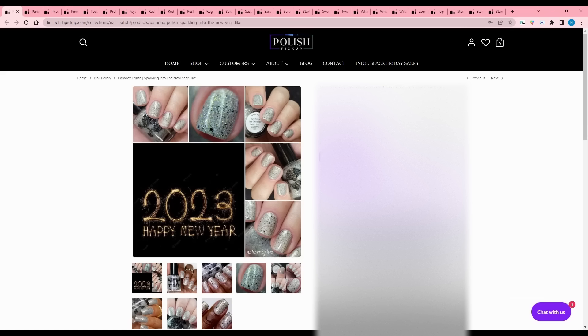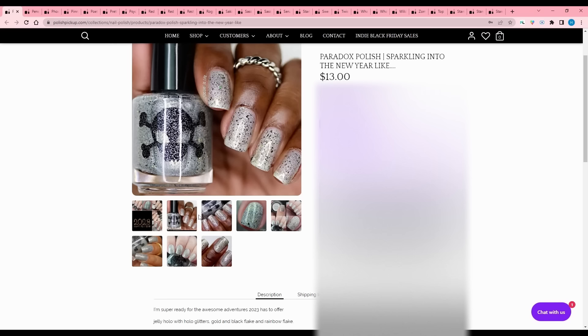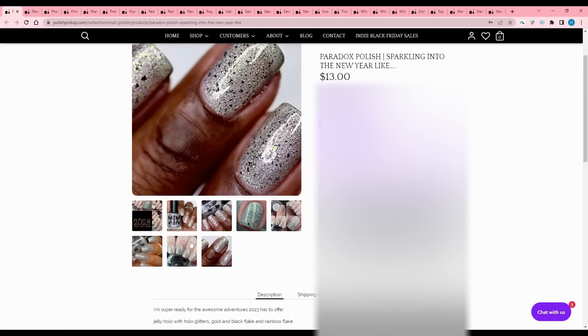Paradox Polish - Sparkling Into the New Year Like. It's a jelly hollow with hollow glitters, gold and black flake, and rainbow flake. This is really pretty, but those mostly silver looks - I just don't find myself reaching for it too much, so I will pass.